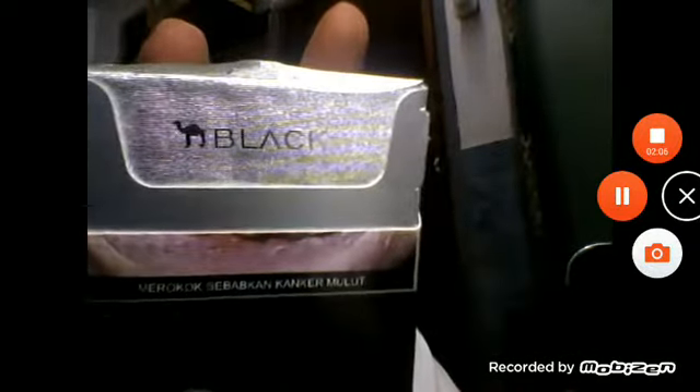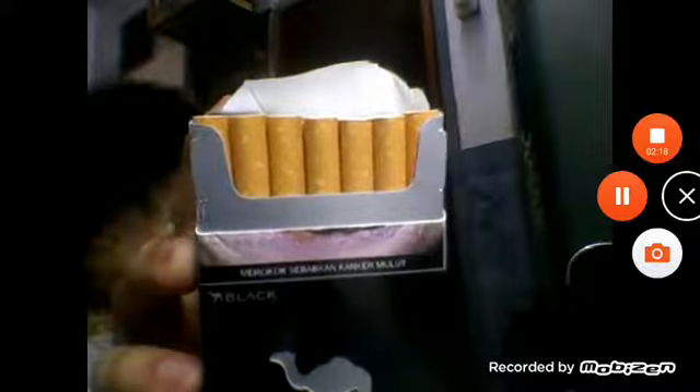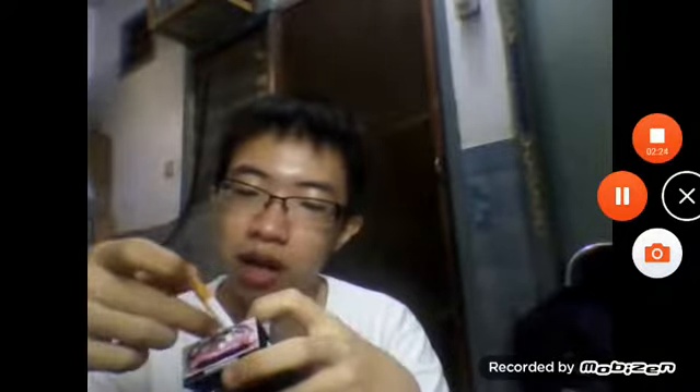Inside there is a standard silver foil with the black Camel logo on it. Let's pull it out. The main appearance is similar to Marlboro Red and Marlboro Black — a very traditional color for the cigarette filter for an American blend.